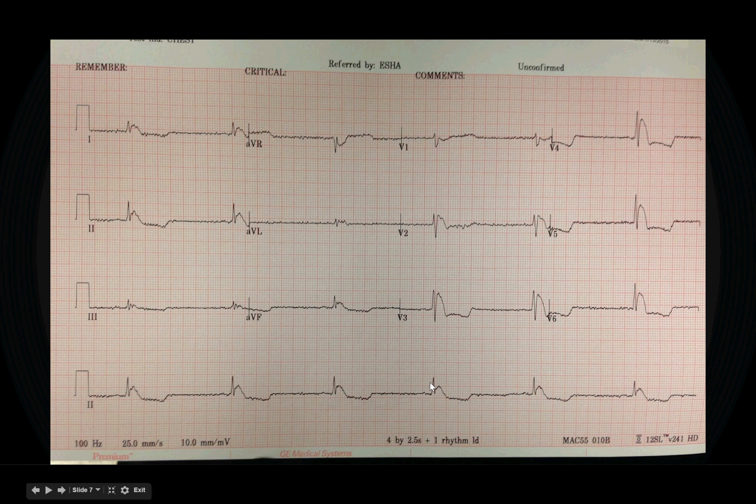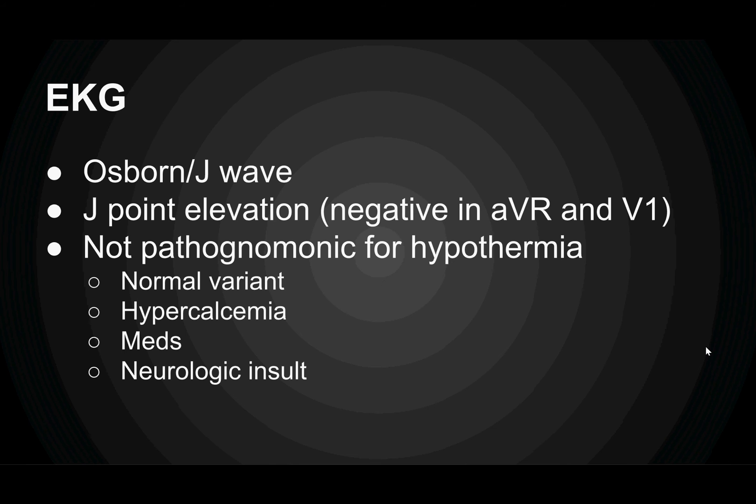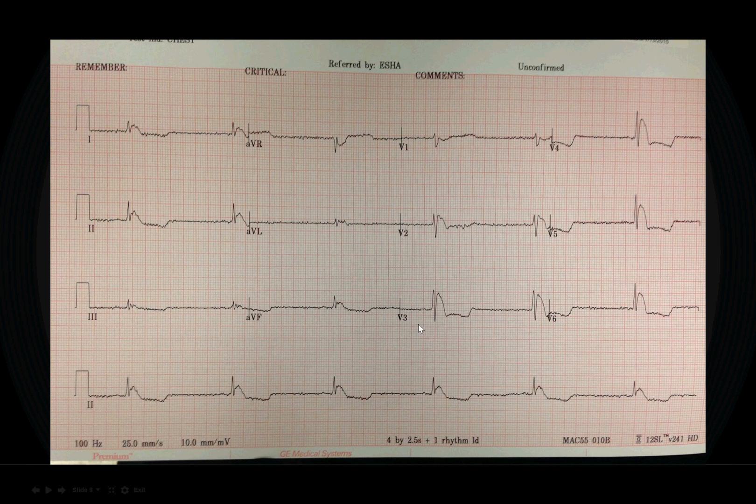On the EKG, we've got a regular rhythm but it's slow, we don't really see any P waves, and we've got diffuse ST depression. Then there's J-point elevation — this is a J wave, also known as an Osborn wave — seen diffusely except in AVR and V1, where we have negative deflection. The poor baseline you see is actually a shivering artifact.